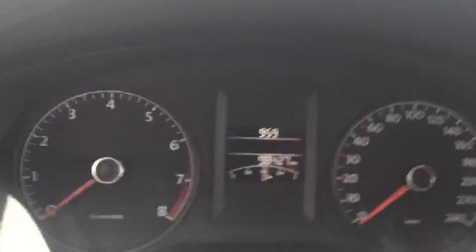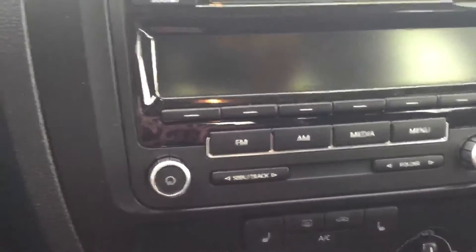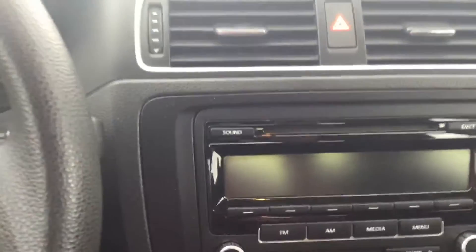That button there is for the trunk. Now we're going to look at the odometer — it's got 98,427 kilometers. It is an automatic and it's got heated seats. You've also got a good stereo system here.